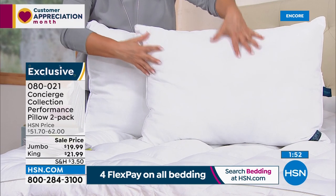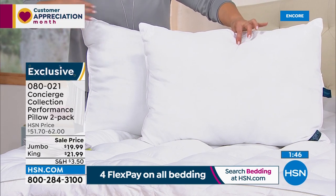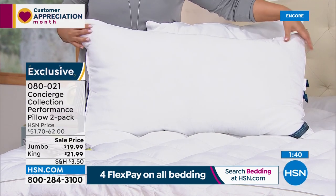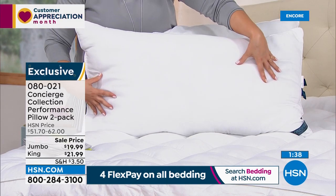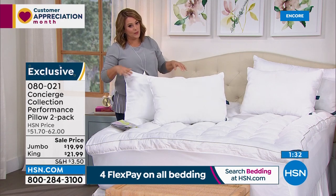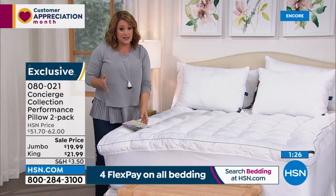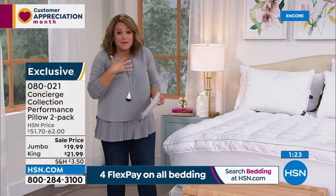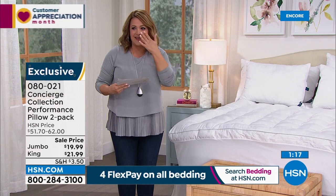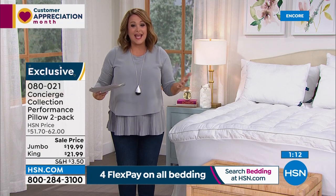Your two-pack of jumbo pillows is $19.99 — typically $52, so over 50% off. If you want the king size — 28 to 36 inches in length — two for $21.99, normally $62 for the two-pack. You'll find pillows anywhere, but make sure you're replacing them because they trap dirt, dust, and perspiration, and that's where you're putting your face. Ellen's best tip: write the date you bought them on the tag so you always know when it's time to refresh.